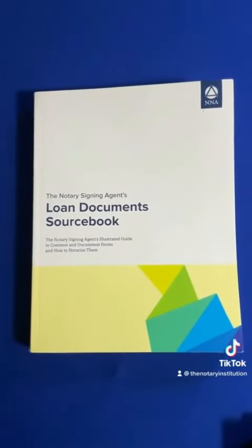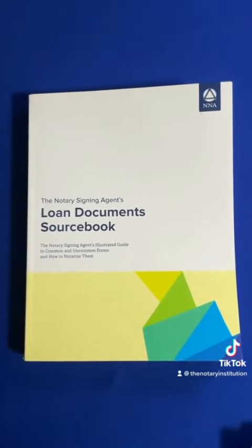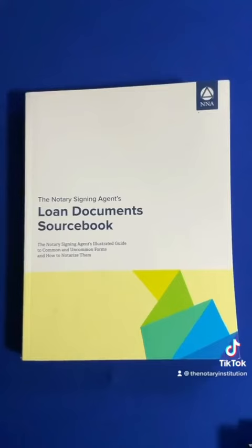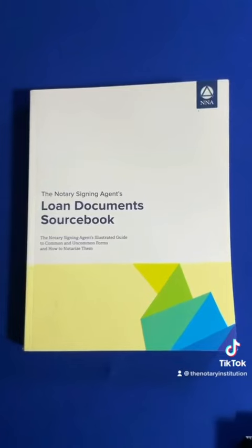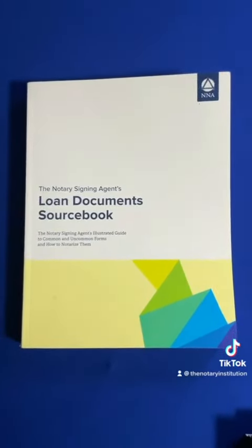The Notary Signing Agent Loan Document Source Book goes over the most common documents inside of a loan closing. This book is perfect for any notary who is nervous about going out to do signings and wants to become more familiar with the documents. You can purchase this book on nationalnotaryassociation.org in a package or by itself.